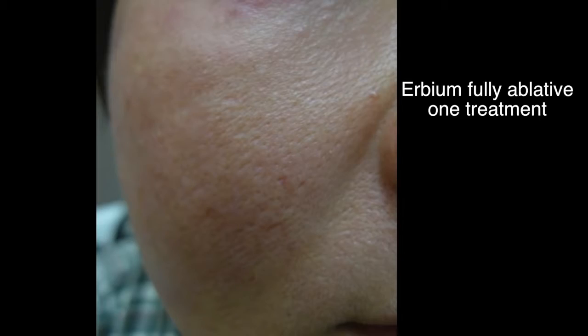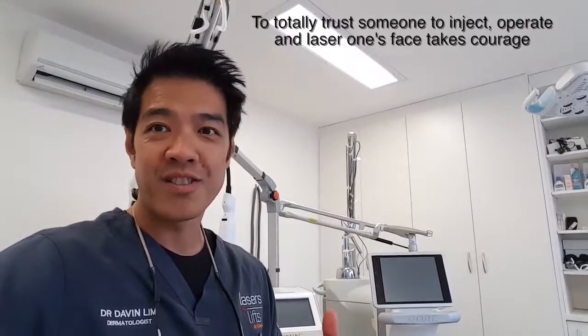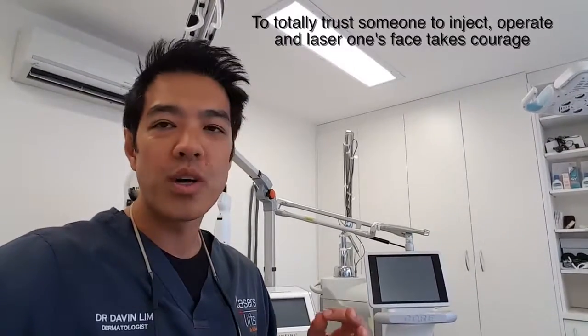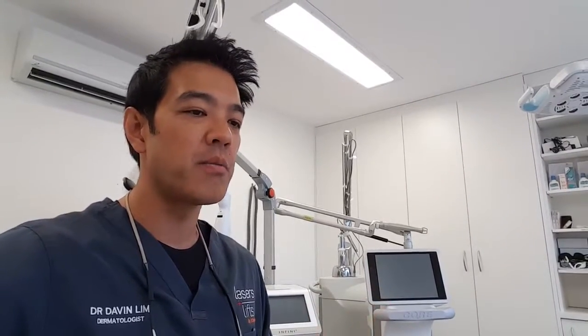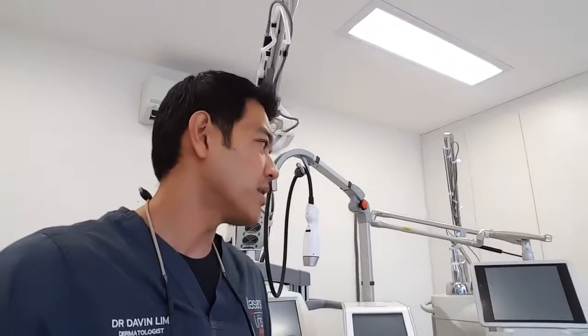Most acne scarring usually consists of mixed scars. This patient is one of my favourite patients for the year — Izzy. Thanks for letting me film this; you've been a great patient with realistic outcomes. Thanks for putting your trust in me and taking my advice on the best treatment for you, given your downtime of only one to two days. She had two filler treatments followed by about five or six CO2 laser treatments. I used CO2 instead of Infini due to insurance purposes; otherwise I would prefer Infini and PRP combined with CO2.